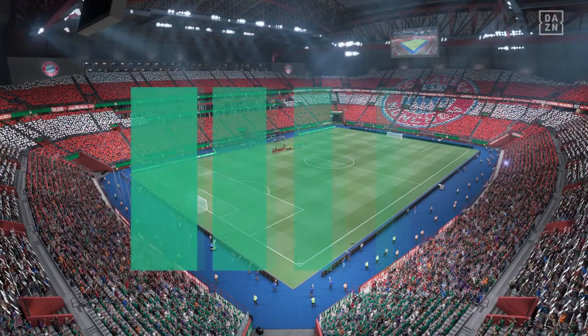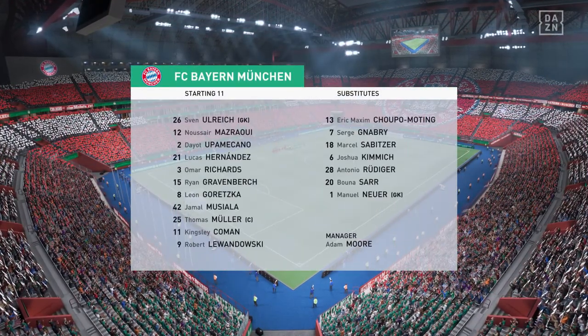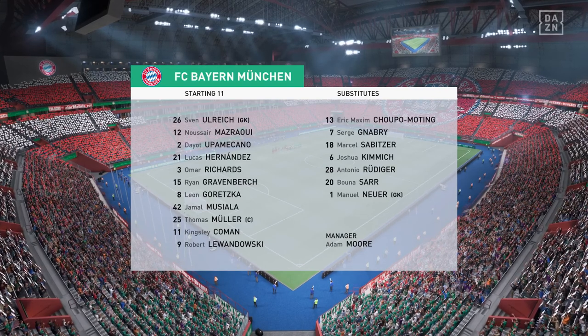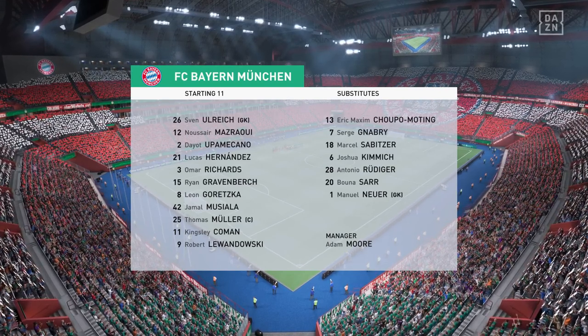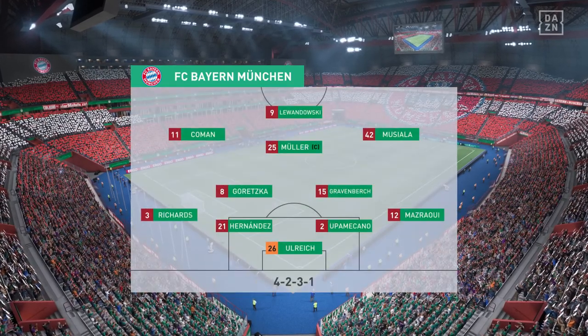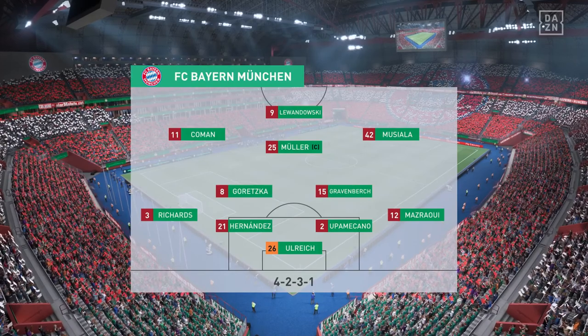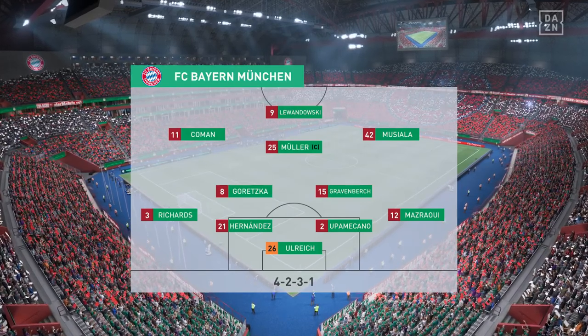Bayern start with Sven Ulreich between the posts. Dayot Upamecano plays alongside Lucas Hernandez in central defense. Kingsley Coman plays alongside Thomas Müller in the center of midfield, and getting the vote of confidence in attack today: Robert Lewandowski.